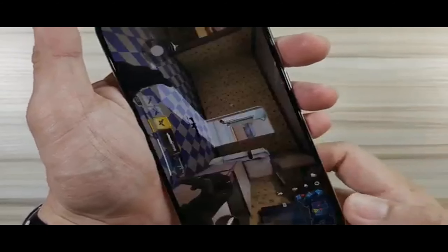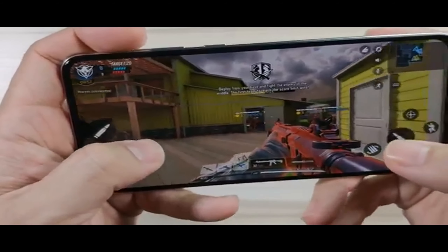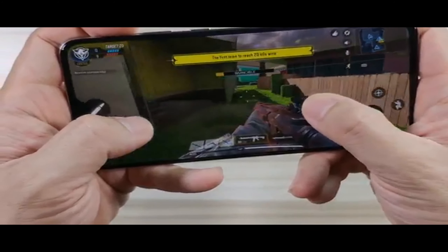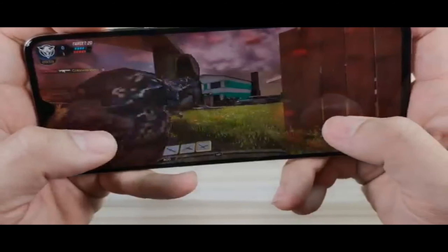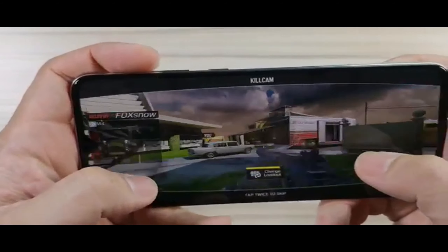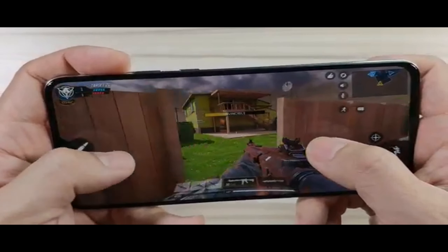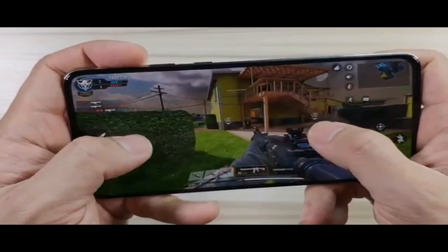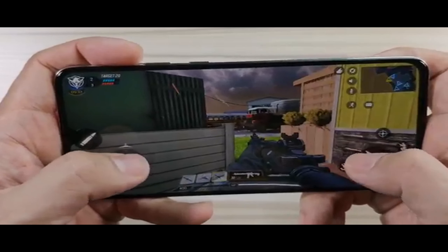Let's move over to Call of Duty. Wow — playing this game, it's like you're playing on PC. I still have yet to get used to this one, but I can definitely say it's really enjoyable. This device is probably giving you a full PC experience.